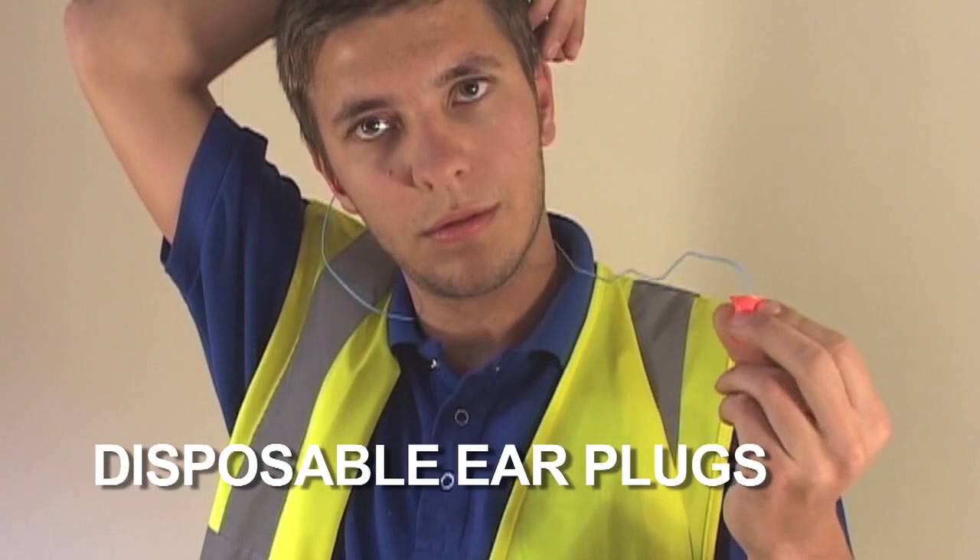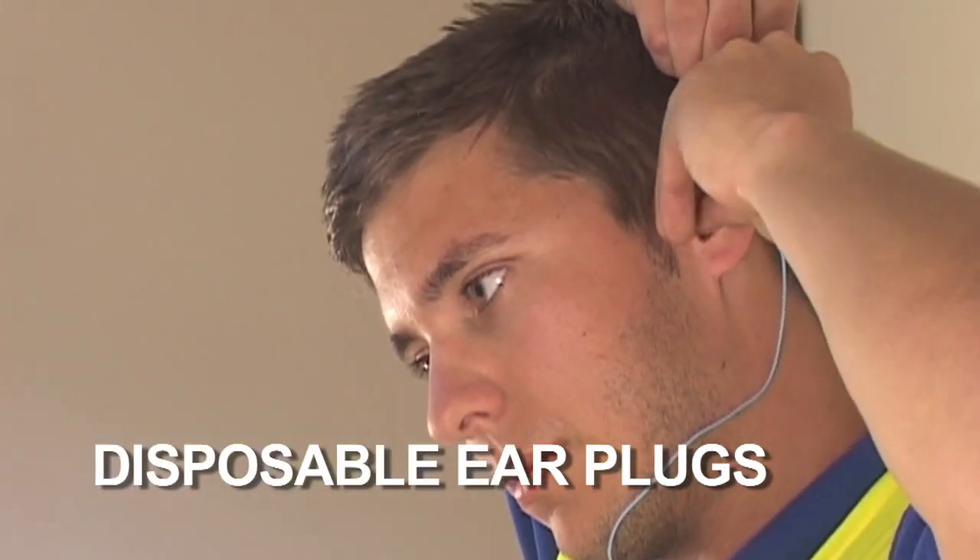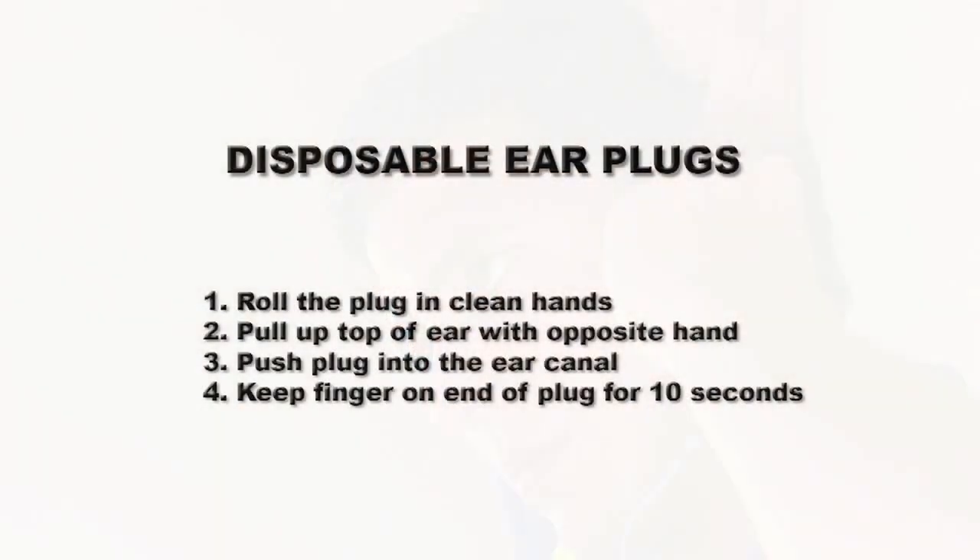Noise is a common hazard at Smurfit Kappa. It is important to ensure that if you work in a hearing protection zone, you wear your hearing protection correctly and all of the time.